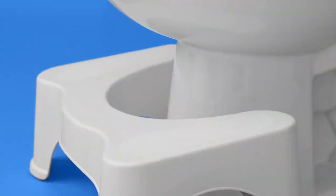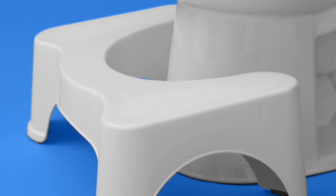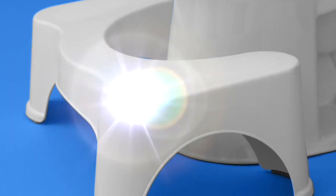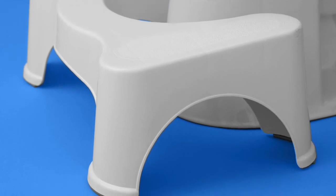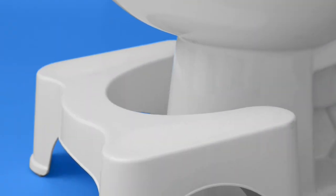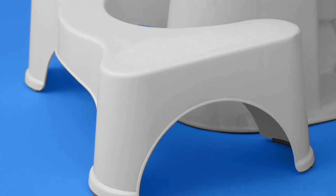Squatty Potty — this product was an overnight success after appearing on the show. The product made one million dollars in less than 24 hours and has gone on to achieve 30 million dollars in sales. What is the Squatty Potty? It's basically a plastic stool placed under your feet to help you go to the toilet better.